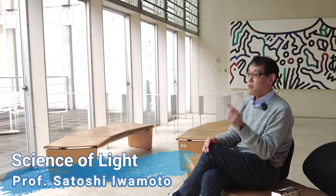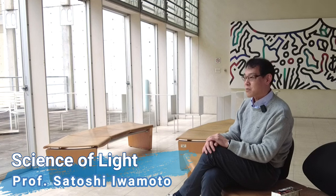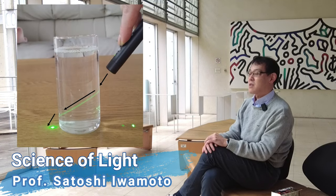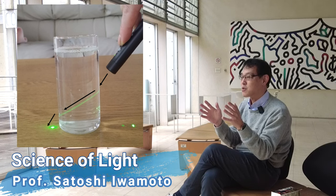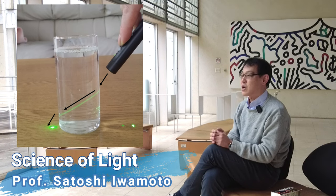I'm wearing glasses — this is an optical instrument utilizing the refraction of light. Look at the picture. The propagation direction of light is bent at the interface between two different materials. This is the refraction of light.